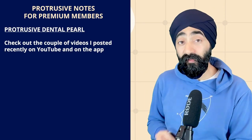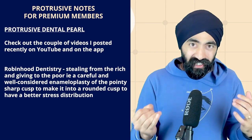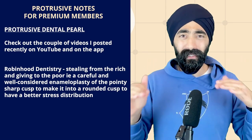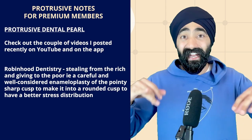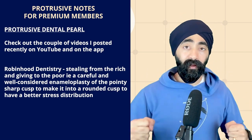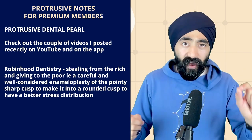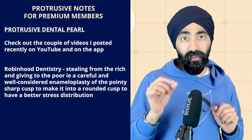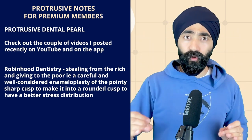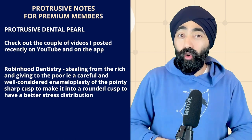The Protrusive Dental Pearl relates to Robin Hood Dentistry — stealing from the rich and giving to the poor. If you have a lower molar that's beat up with exposed dentine and cracks, but there's no restorative space because an upper plunger cusp sits right inside it, you perform careful enameloplasty of that pointy sharp cusp to make it rounded. This gives better stress distribution and creates space to restore the lower molar.